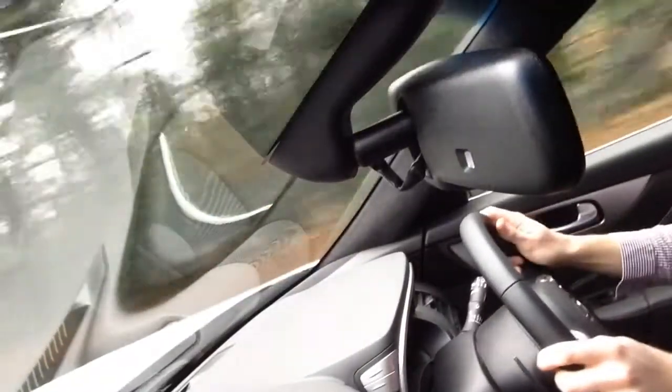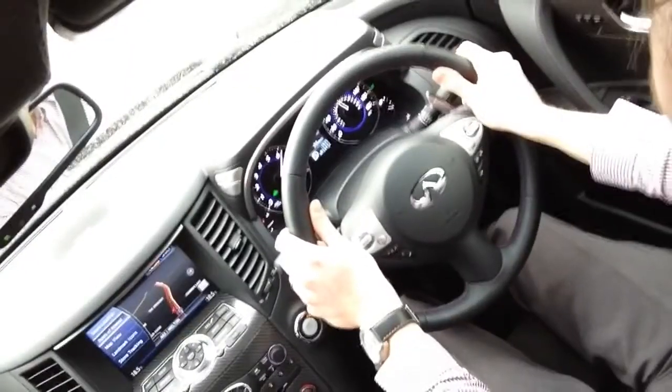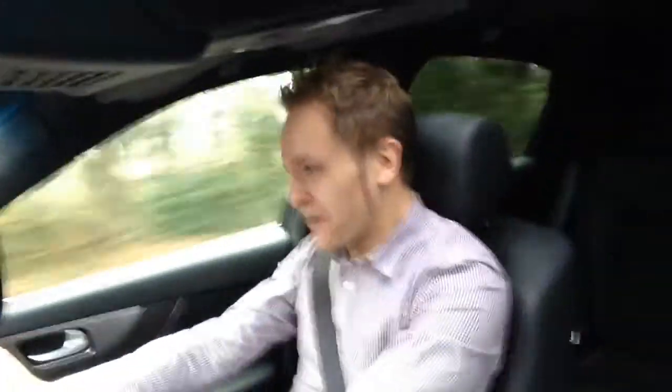I really like how a car like the Vettel FX can make you feel. Every time you do this, your face does that.